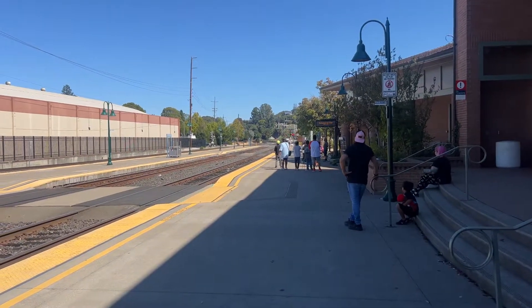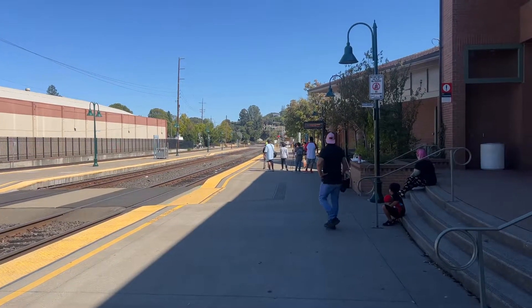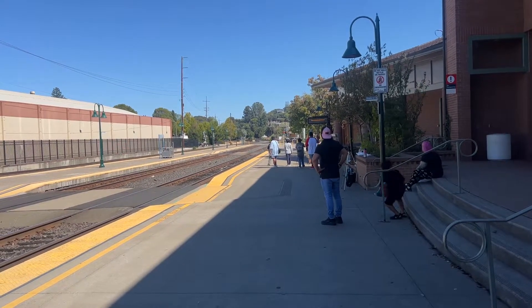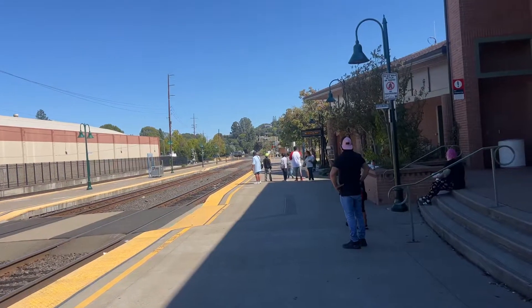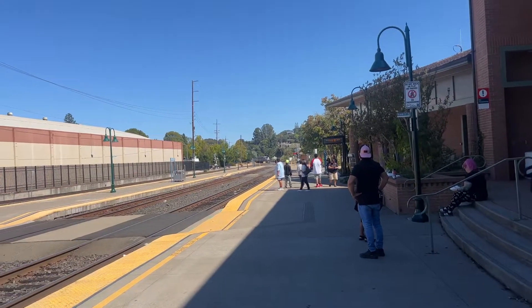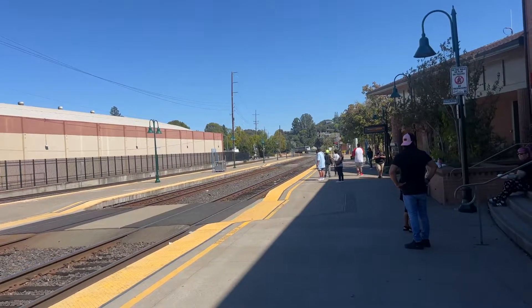All right, folks, here comes Amtrak Capital Corridor Train 741, final destination San Jose Diridon Station. Here she comes now. She will be arriving on track number two — it's gonna be the opposite track across the street.